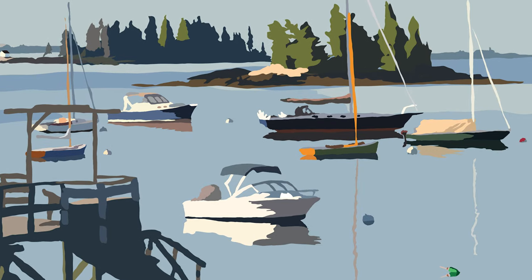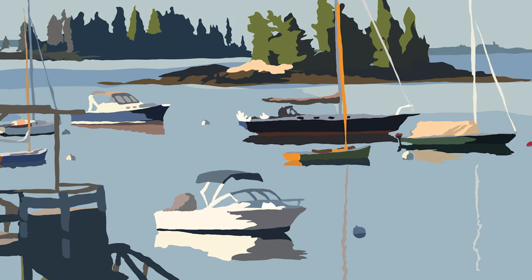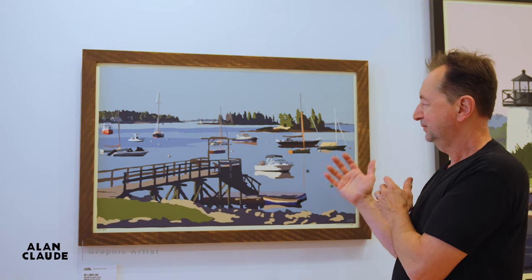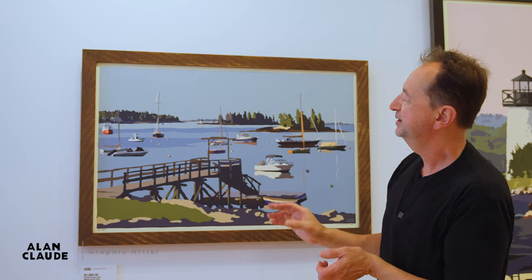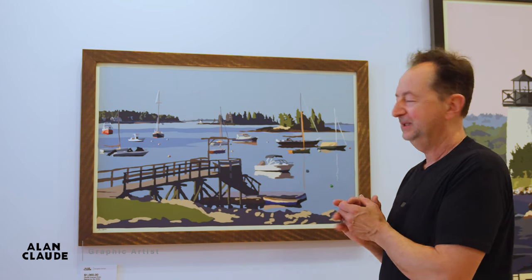There's something about the reflection of the masts on the water and the boats just still — it's peaceful. The colors work really well. There's movement, but it's a kind of quiet movement.